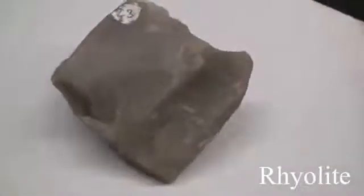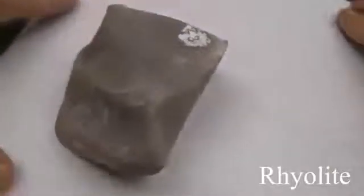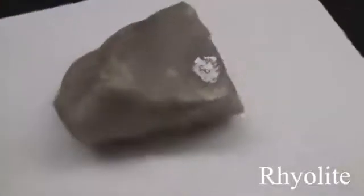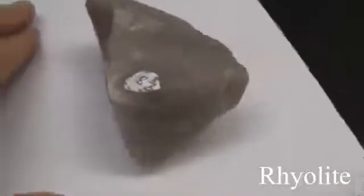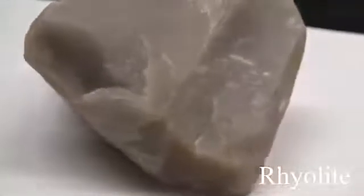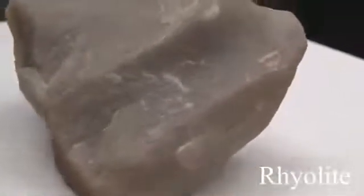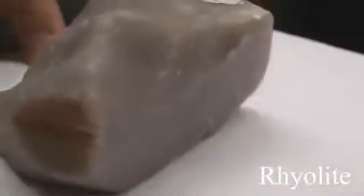Rhyolite. Texture is aphanitic, maybe porphyritic, medium to coarse-grained. The structure is massive. Color is light gray, yellow, and red. The hardness is 6 to 6.5. The composition consists of quartz, sanidine feldspar, biotite, and hornblende.